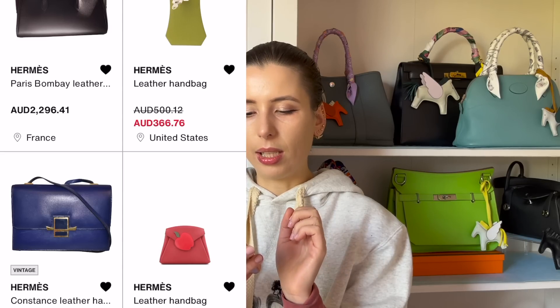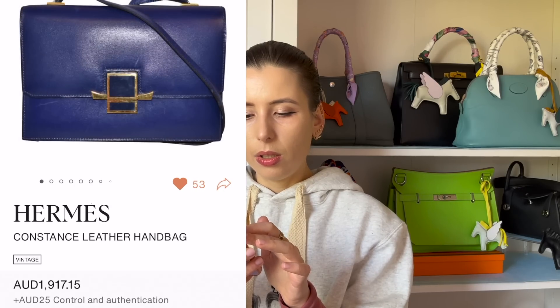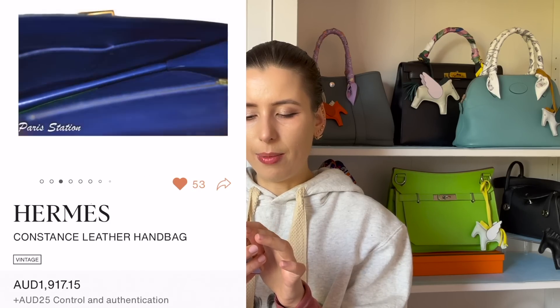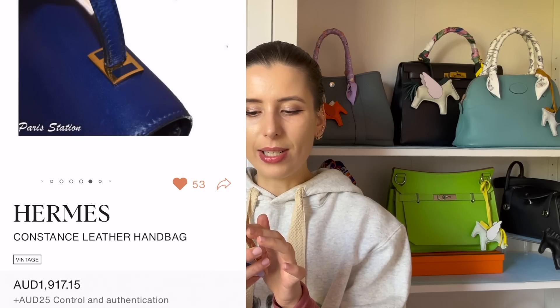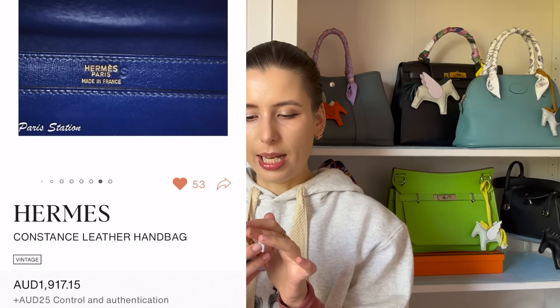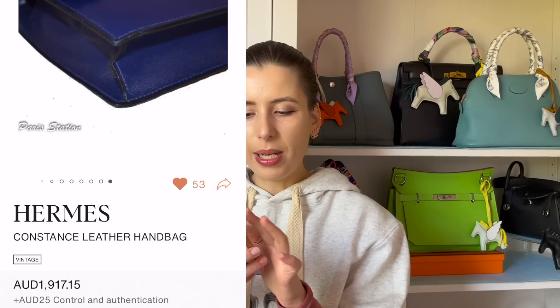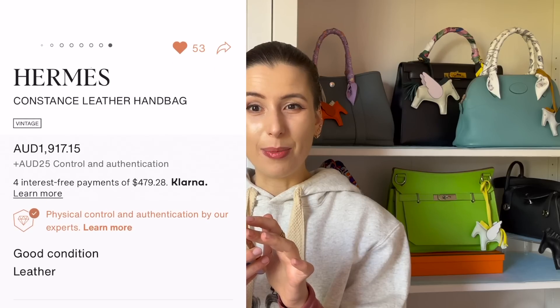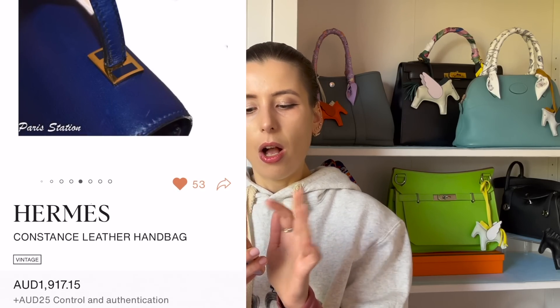How interesting is this bag? I love the color — it's like a sapphire blue. They're calling it a Constance but it's not; it's some vintage style. It's not in the best shape at $2,000, and it looks like it might be a staff sale bag because it has an 'S' on it — so I need to do more investigation on what year it's from. I'll link everything below.